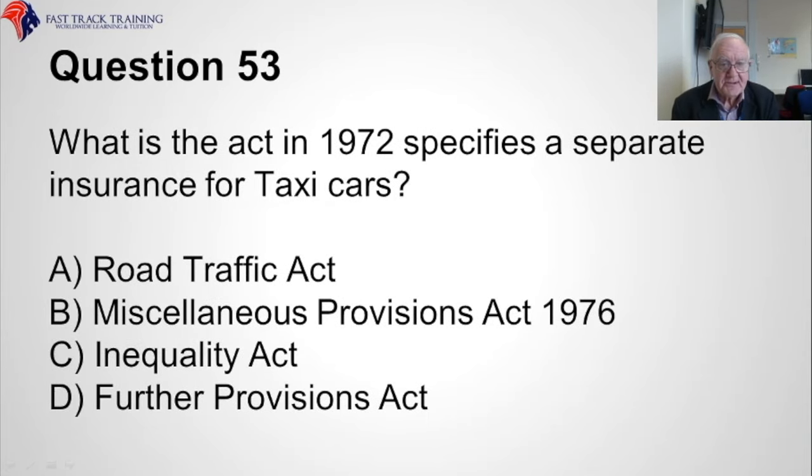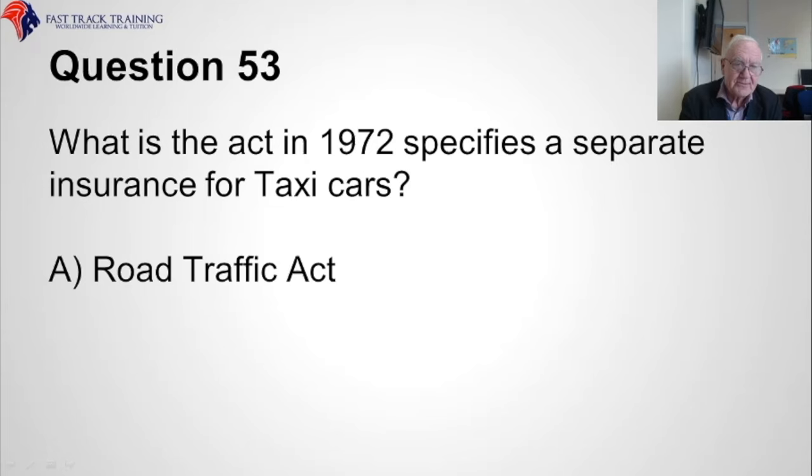Question fifty-three. What is the Act of 1972 which specifies separate insurance for taxi cars? Is it A, the Road Traffic Act, B, the Miscellaneous Provisions Act 1976, C, the Inequality Act, or D, the Further Provisions Act? The answer is A, the Road Traffic Act.